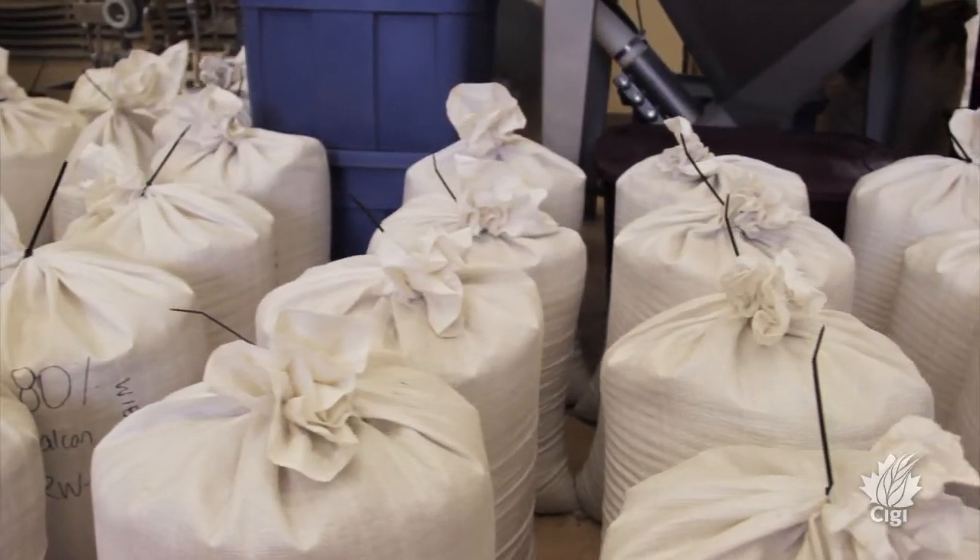Once the samples come out of the vessels, we collect them — 25 kilogram samples of each one: the outlier, the low fraction, and the high fraction. We then sub-sample everything.